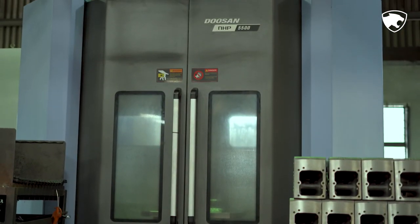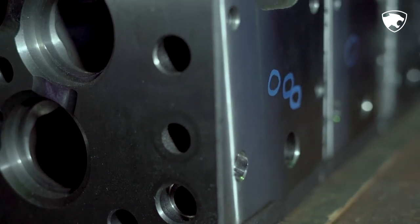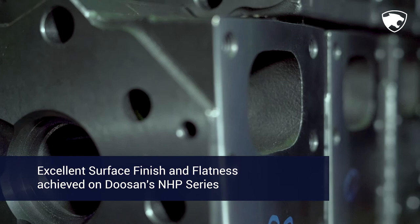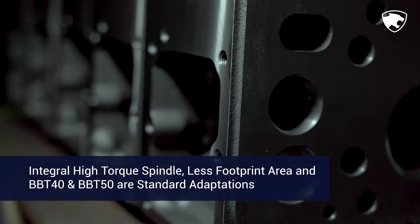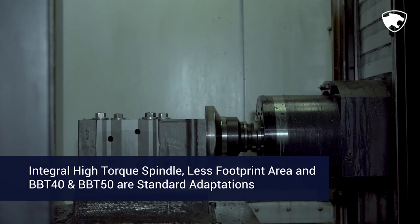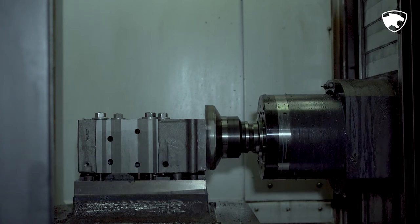While performing single pass finishing operations on NHP series HMCs, we have achieved excellent surface finish and flatness. The uniqueness of our Doosan machines is the integral high torque spindle, it utilizes less footprint area, and BBT40 and BBT50 are standard adaptations in Doosan machines.